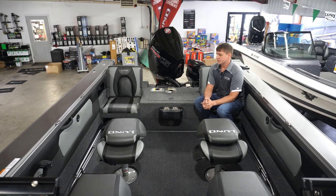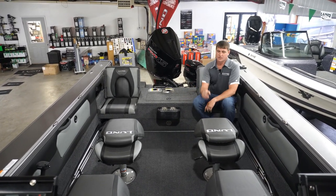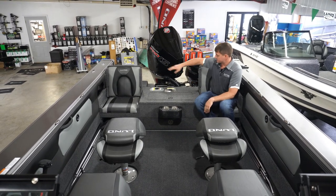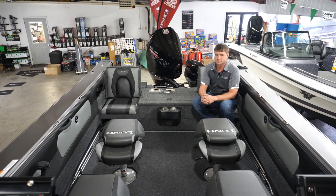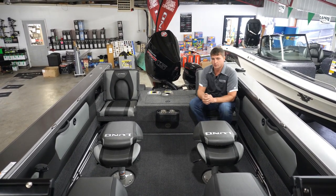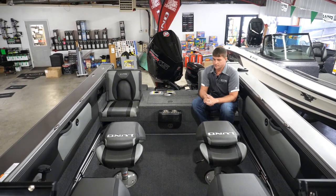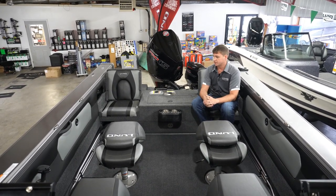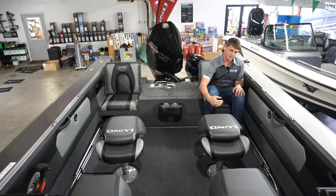Now inside the boat, just notice how much room there is. It comes standard with four pedestal seats plus jump seats like you get in all TIE models. So you've got easy, comfortable seating for six, and you can actually seat more up on the bow if you wanted to. There's plenty of room whether you're doing recreational boating, water sports, or taking a lot of people fishing. You can see there's tons of room between me and the person in front of me.